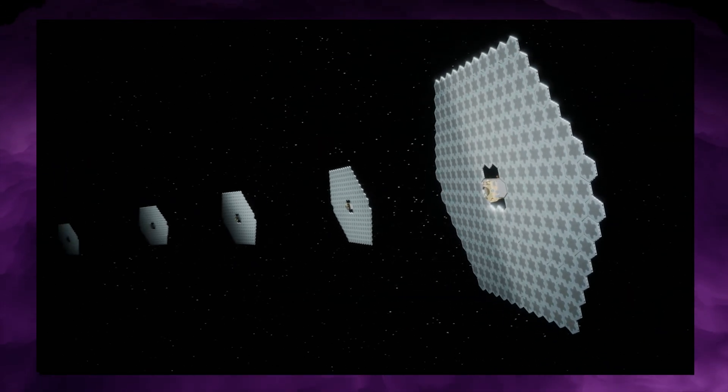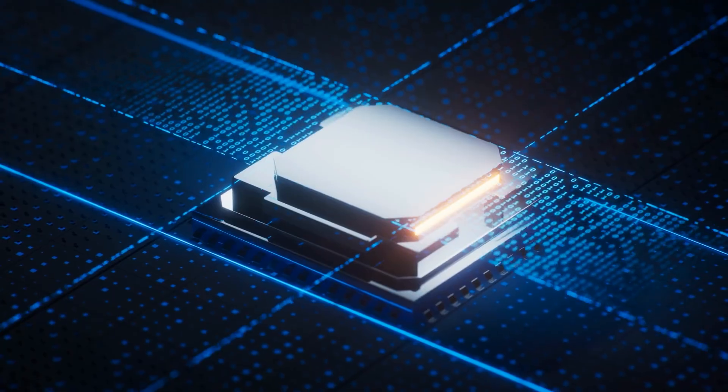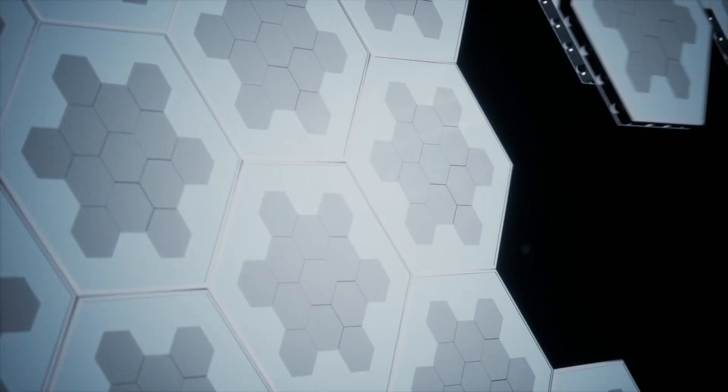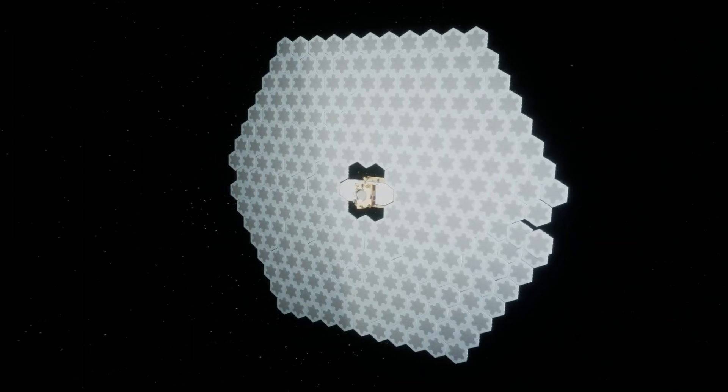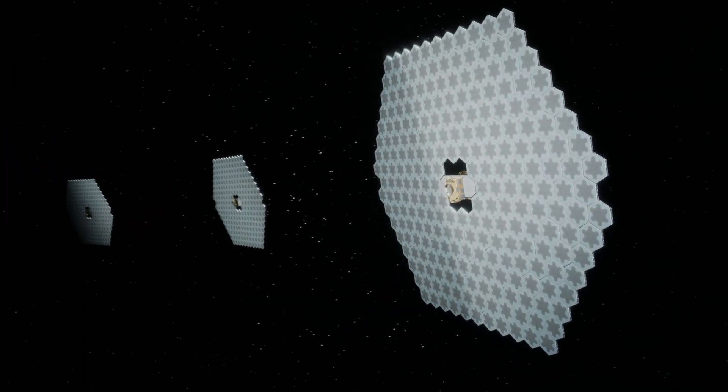So, according to StarCloud: NVIDIA provides compute chips, and Rendezvous provides autonomous tile assembly. This reframes orbital compute from a hardware test to an infrastructure blueprint.